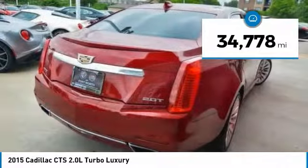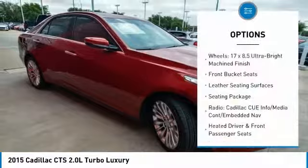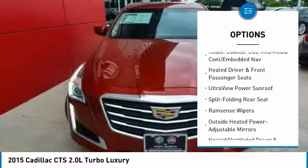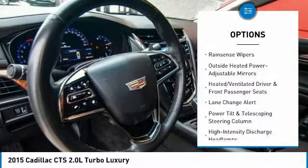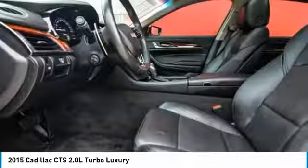This vehicle has less than 35,000 miles. Here are some of this vehicle's great options: traction control, navigation system, power passenger seat, leather-wrapped steering wheel, dual airbags, air conditioning, power steering, four-wheel disc brakes, center armrest, and universal garage door opener.